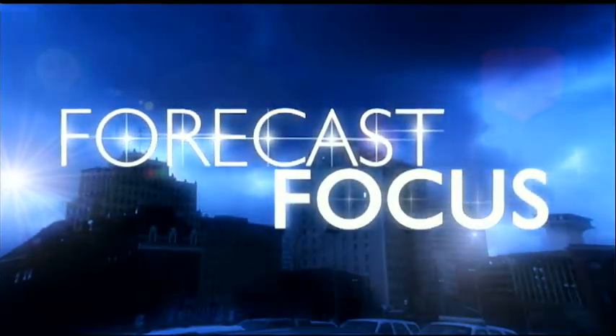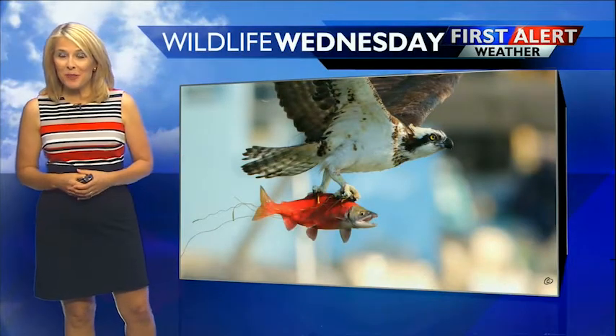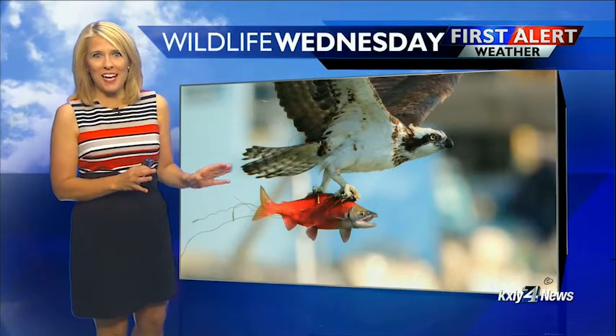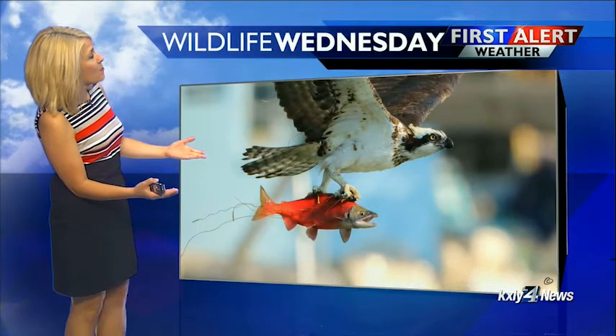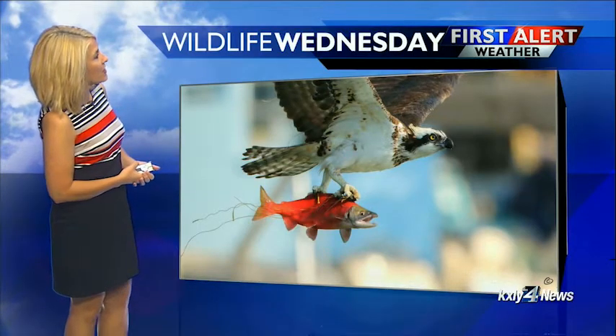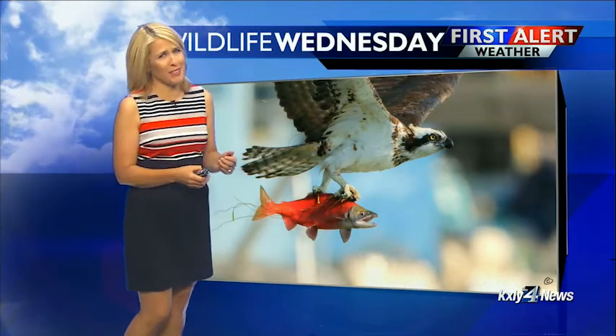Taking a little bit of a break from the smoke and the hurricanes for some Wildlife Wednesday photos. This one I should have given a little warning beforehand — it might be a little too Wild Kingdom for some of our more sensitive viewers. Or perhaps this Osprey is just giving this kokanee a ride. He seems to be smiling. Probably not though.